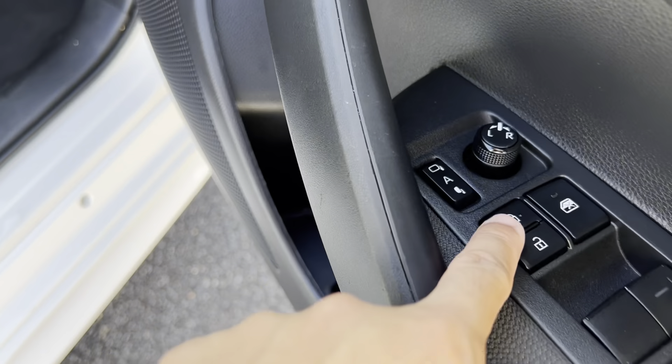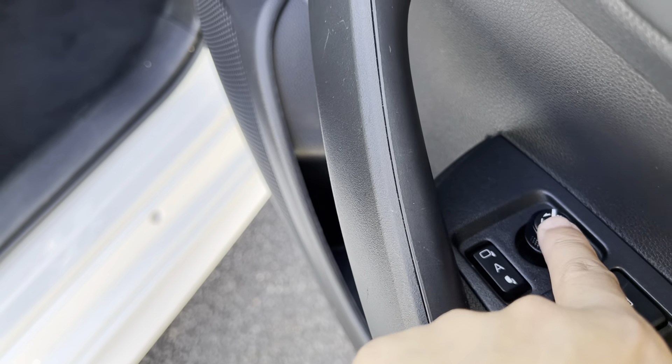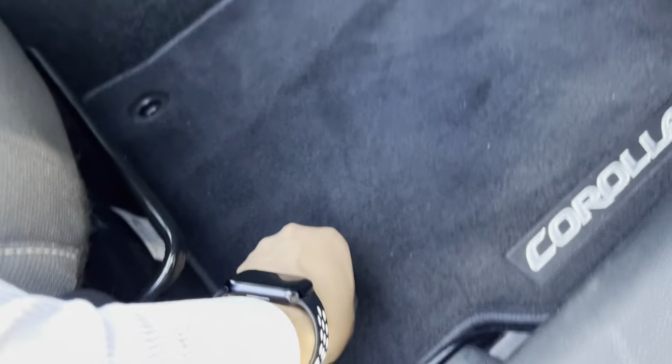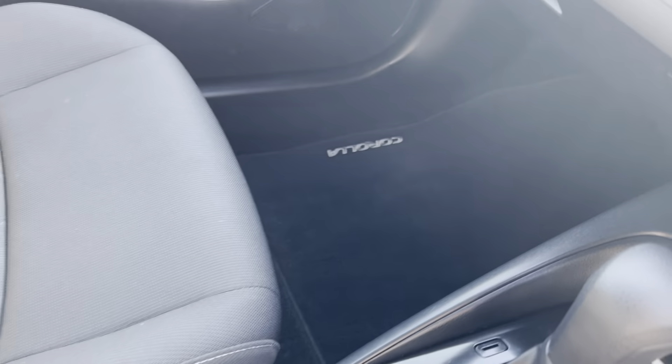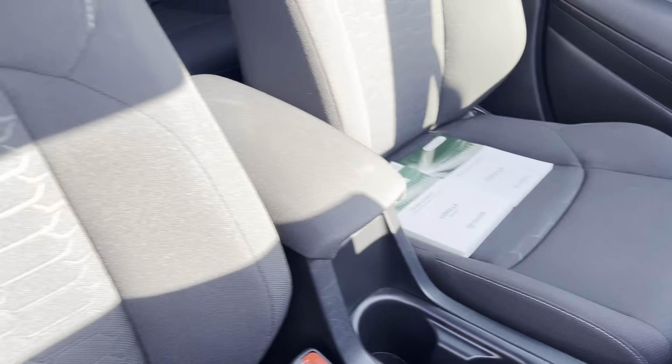Center locking here — you can fold the mirrors in and out, it's automatic and you can adjust them electronically as well. Genuine Toyota Corolla floor mats in the front here. We'll have a look underneath — no rips, tears or stains underneath. Very, very clean. That's your owner's manual and warranty book — I will go through that soon.